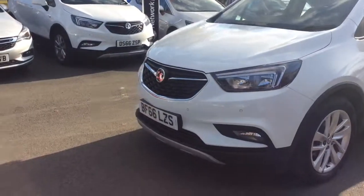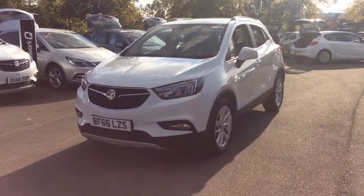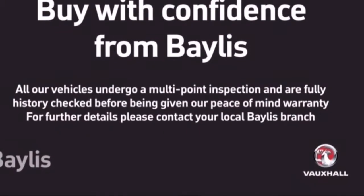If you would like any further information regarding this vehicle, please don't hesitate to call us on 01386 579 667.